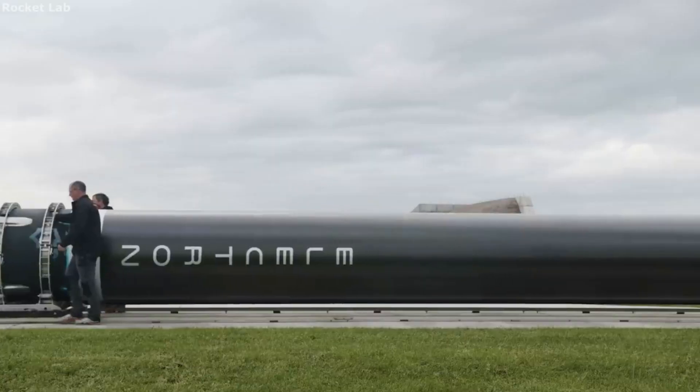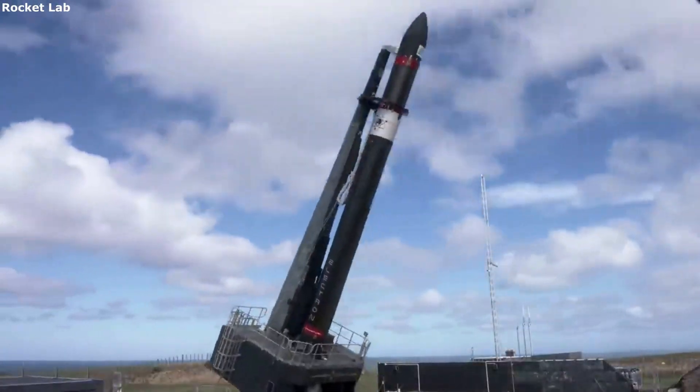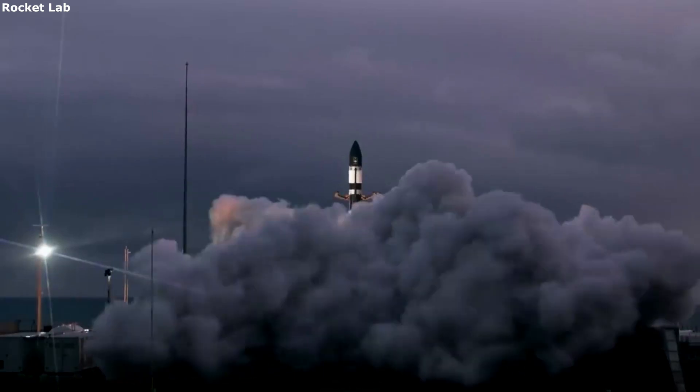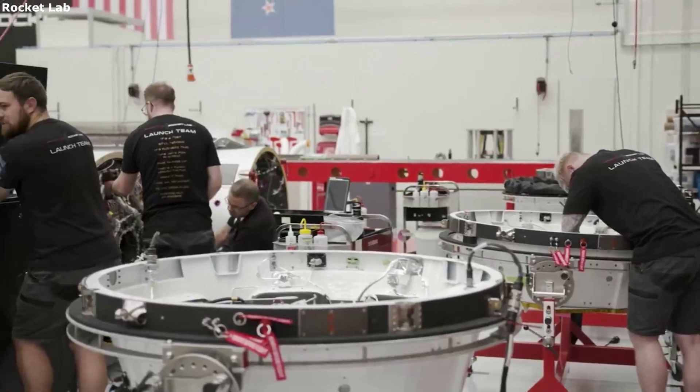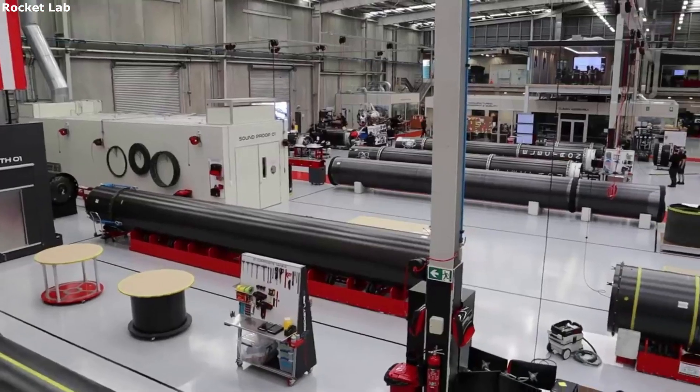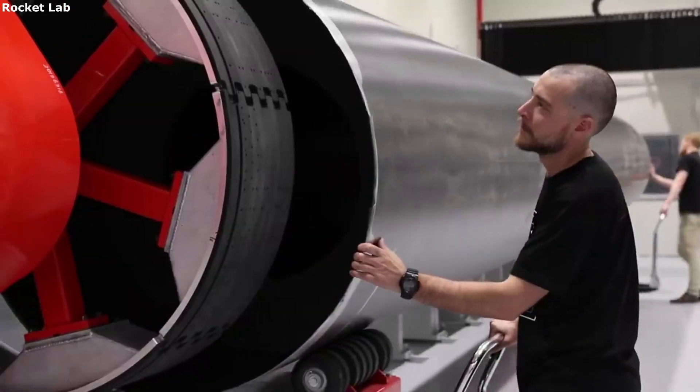Rocket Lab is planning on launching a CubeSat into lunar orbit for NASA. Rocket Lab plans on doing this with the help of Electron, Photon, a set flight plan, and a Capstone payload. All of which will combine into a single mission expanding the capabilities of Rocket Lab. This mission will by no means be easy, but if successful will help show Rocket Lab's impressive capabilities with only a small lift launch vehicle.